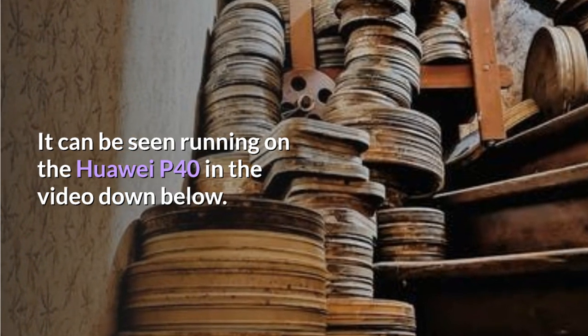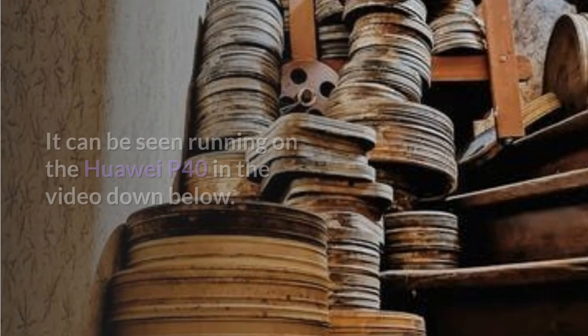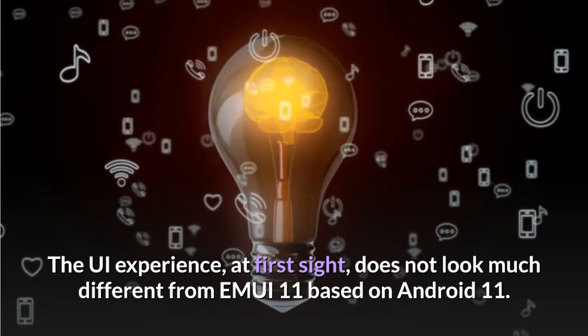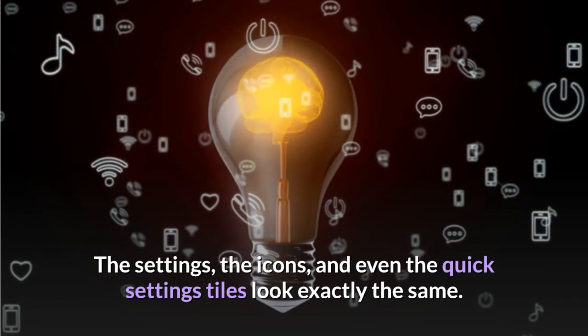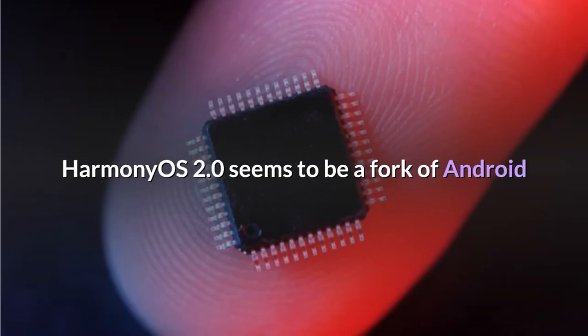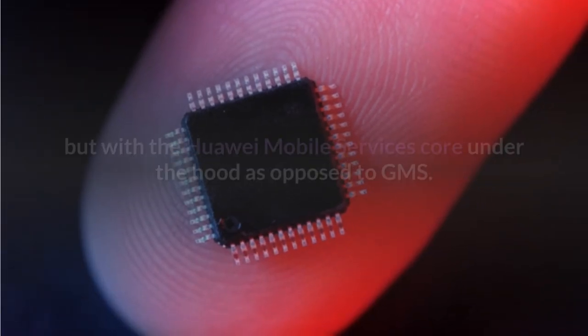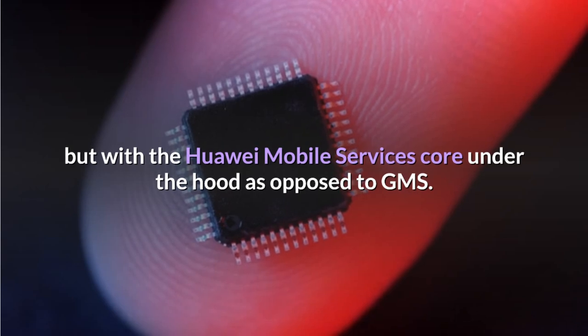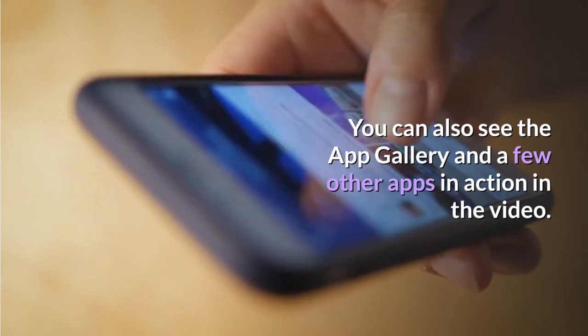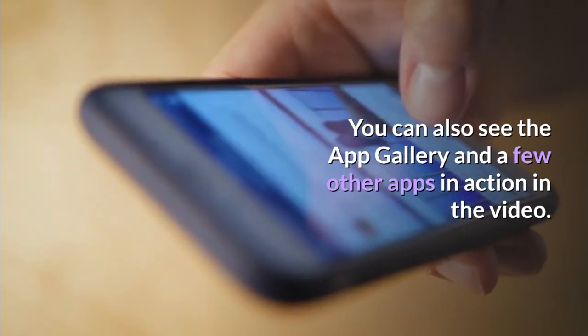First look at Harmony OS 2.0 on Huawei P40. Some users in China have already got their hands on the Harmony OS 2.0 beta. It can be seen running on the Huawei P40 in the video below. The UI experience, at first sight, does not look much different from MIUI based on Android 11. The settings, the icons, and even the quick settings tiles look exactly the same.